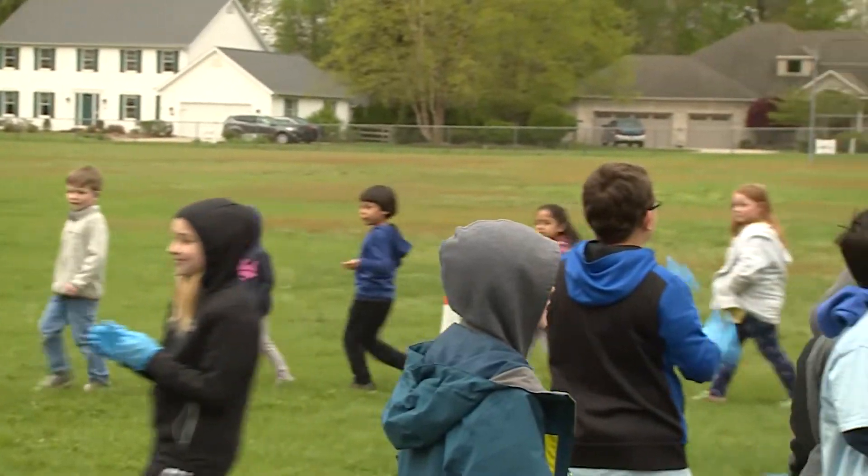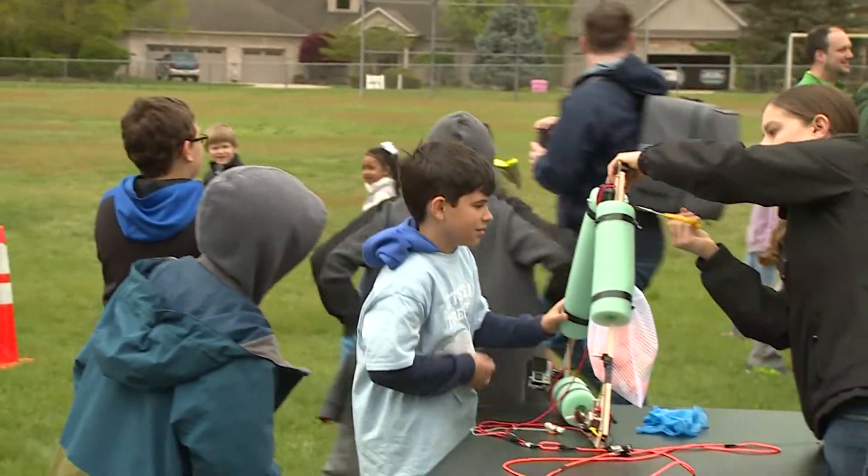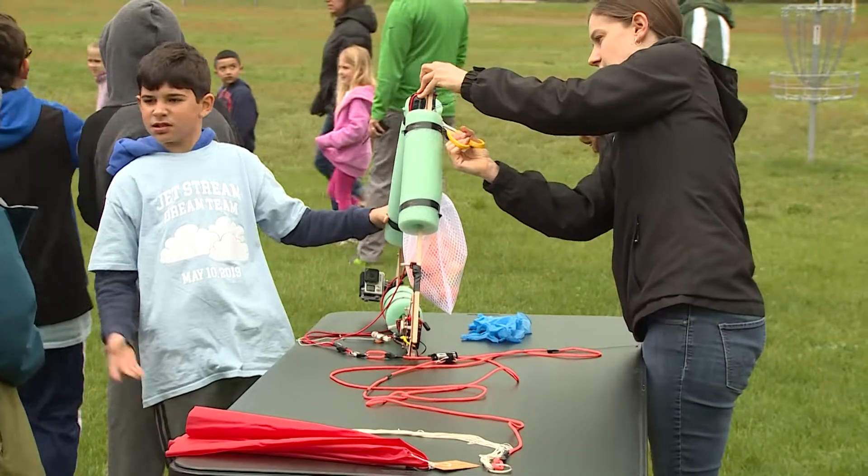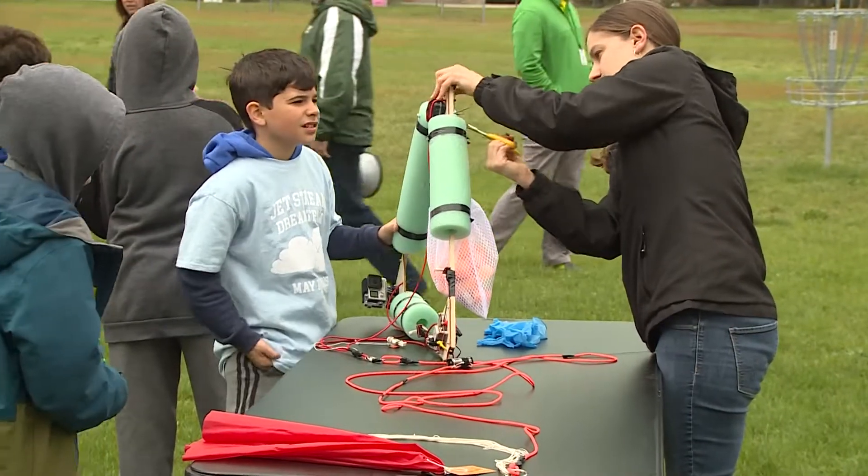They learn collaboration — they have to work together to make all this happen. It's not possible for one person to do what we did today. They learn critical thinking; the kids sent experiments up with the balloon to test the effects of the upper atmosphere on different materials. And they learn a lot of creativity. Some of the problem solving we had to do here was very unique to this project and very unique to a real science experiment, so it was definitely an opportunity for them to practice those skills.